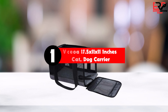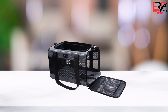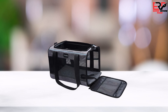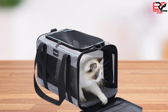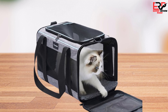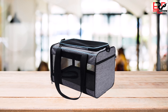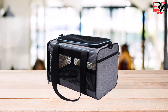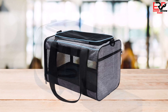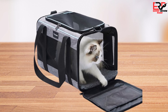Finally, the top product on our list is the Vesia 17.5 x 11 x 11 inch cat and dog carrier. After a thorough search and comparison, I decided to purchase it for my beloved small kitty, and it has been a delightful experience. From the very beginning, the comfort and safety it provides stood out, making it a snug and secure choice. It offers a soft, removable mat that is easy to wash, along with sturdy construction and multiple zip access points for easy handling and storage.